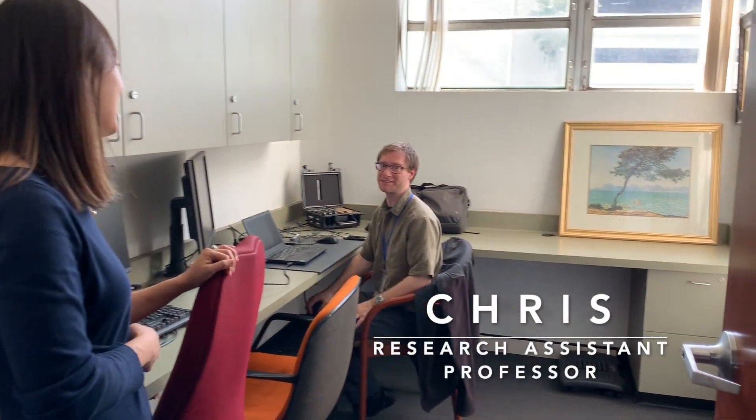Hi, I'm Chris. I'm a Research Assistant Professor in Occupational Science and Occupational Therapy. And here in this lab, I focus on projects related to neurorehabilitation after stroke.